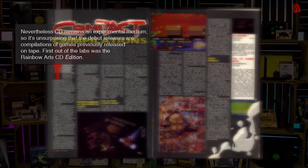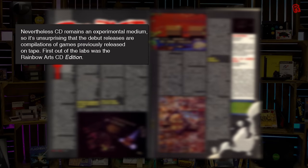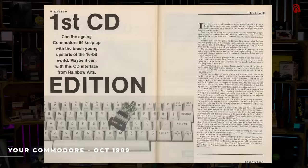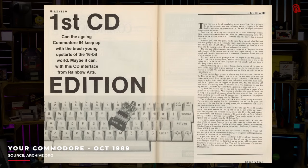Right here I have a copy of the elusive Rainbow Arts First CD Edition. I first read about this in a copy of Zap Magazine from February 1990, in which the Codemasters CD was covered — released at £19.99 for 30 games — and this, the Rainbow Arts First CD Edition, priced at £29.99, got a mention. The article states a German edition had been on sale on the continent for some time. That led us to Commodore User Magazine, where it was reviewed in October 1989, meaning the reviewers got it around September — earlier than the Codemasters CD, which was December. So this was definitely released earlier based on the evidence we have.